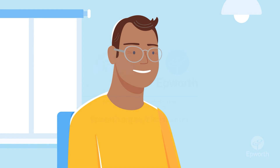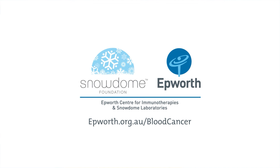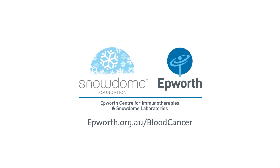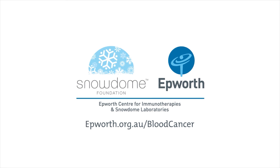The Epworth Centre for Immunotherapies and Snowdome Laboratories is a centre of excellence in blood cancer patient treatment and care. Learn more about blood cancer care at epworth.org.au/blood-cancer.